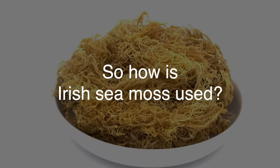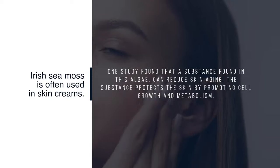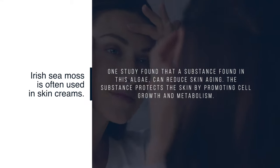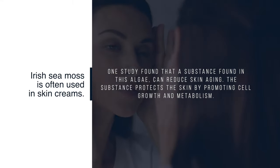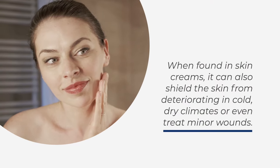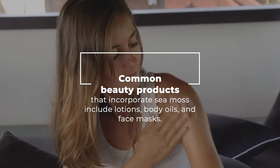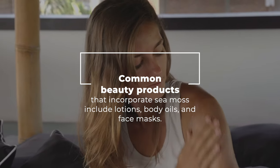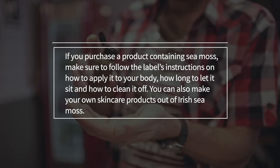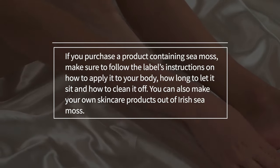So how is Irish sea moss used? 1. Topical application. Irish sea moss is often used in skin creams. One study found that a substance found in this algae can reduce skin aging by promoting cell growth and metabolism. When found in skin creams, it can also shield the skin from deteriorating in cold, dry climates or even treat minor wounds. Common beauty products that incorporate sea moss include lotions, body oils, and face masks. If you purchase a product containing sea moss, make sure to follow the label's instructions on how to apply it, how long to let it sit, and how to clean it off.